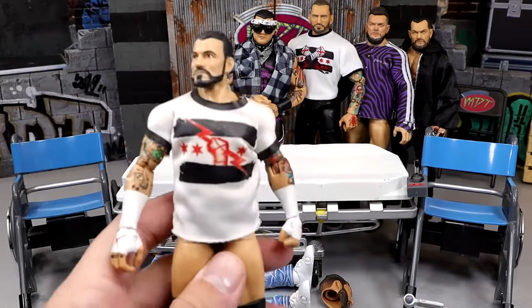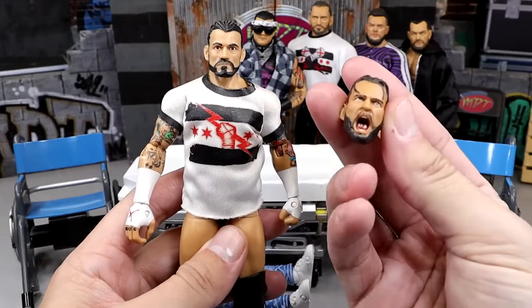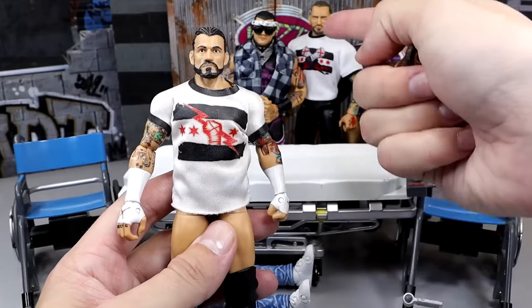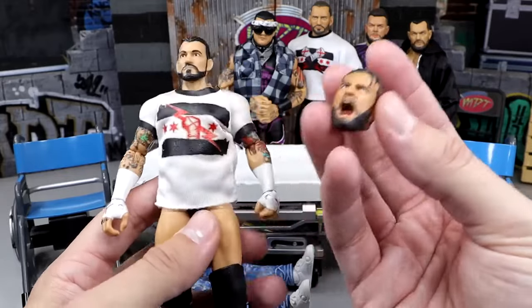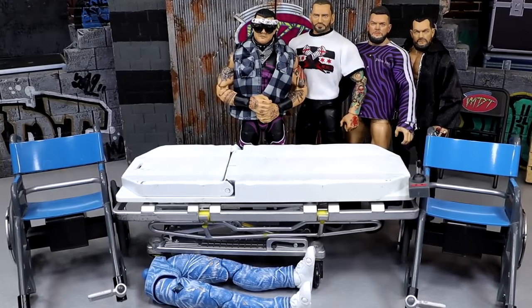Next we have Elite 16 CM Punk — going to be fixing this guy up with a Supreme head sculpt. I don't know if I want to put the yelling one or the smiling one on here. I kind of like the bangs — it just fits for me. We'll play that by ear. We do have head swap city coming in today.